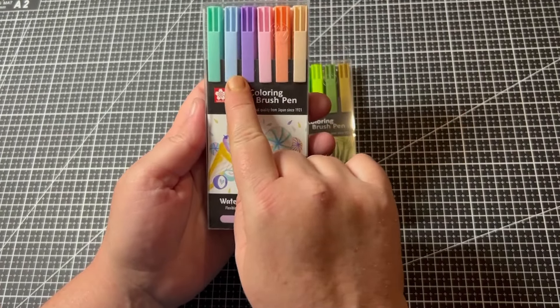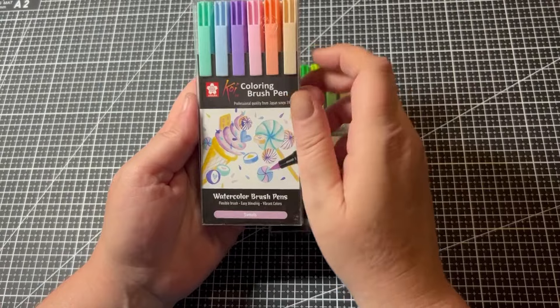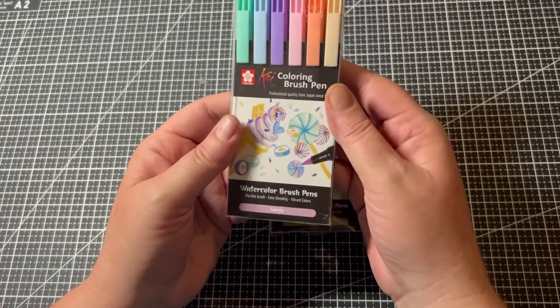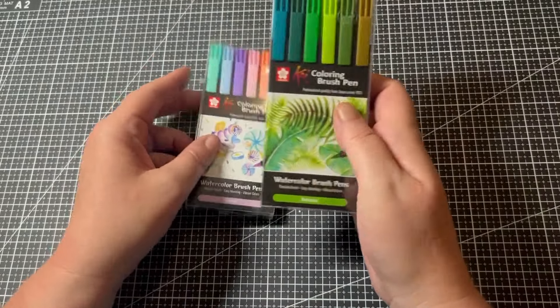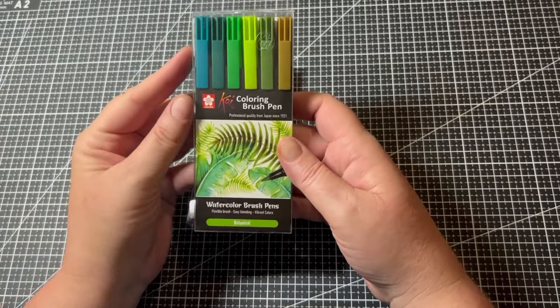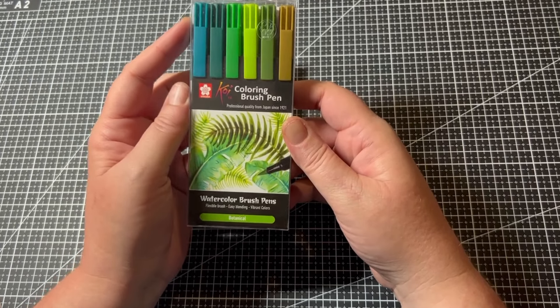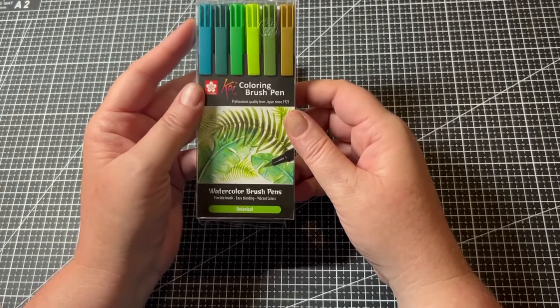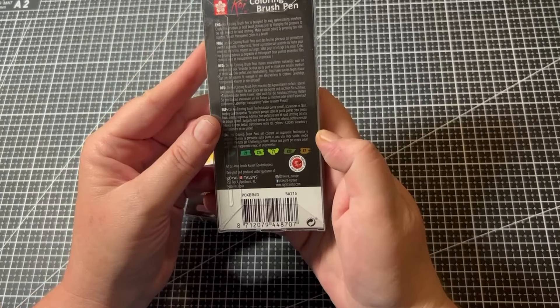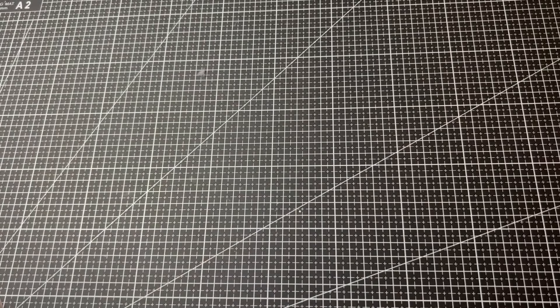The first brush pen set I got is the Sweets set by Sakura Koi — more pastel colors: green, blue, purple, pink, apricot, and a fleshy tone. I thought I could do a lot with those colors, especially combined with what I already have. Then I got the Botanical set which has more green tones — beautiful, especially for using as a base in coloring books like I did with the Tombows. The brush nib on these is really nice — up there with the Tombows.